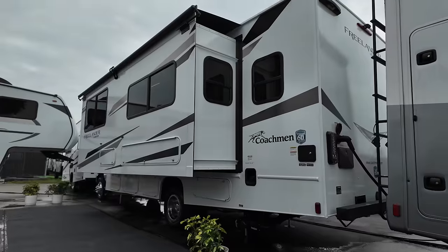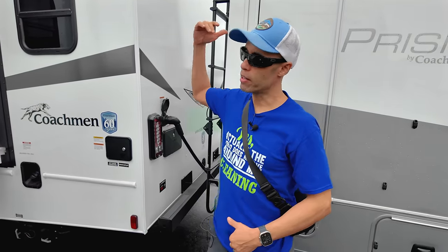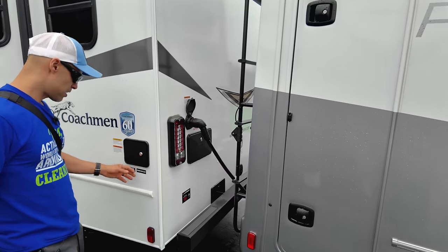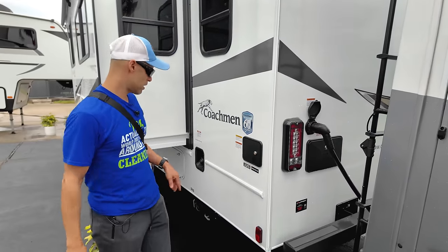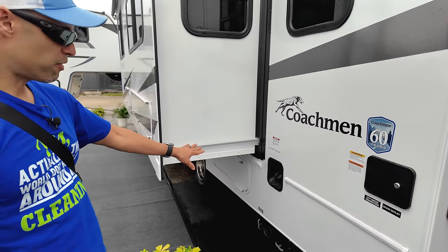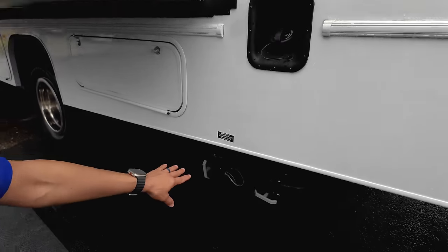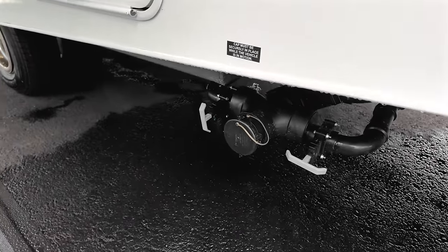Over on the driver's side, this is a 50-amp coach so you have dual air conditioners. When it's really hot — like here in Florida — you want that extra power, and if one AC goes out, you're not left without cooling. Here's your outdoor shower, your connections for city water, your drain outlets, your gas fill — this holds 55 gallons — and your dump valves for gray and black water with pole valves right there.